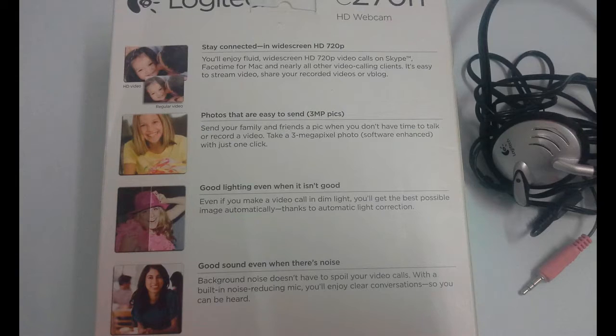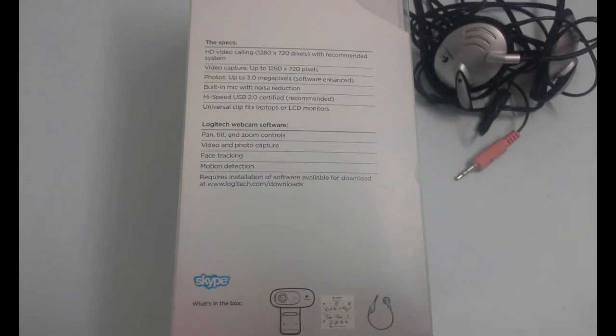Night vision is not good, so night time chatting setup and sound quality are not great. But the built-in mic is awesome - it reduces outside noise, so the other side can hear you clearly.